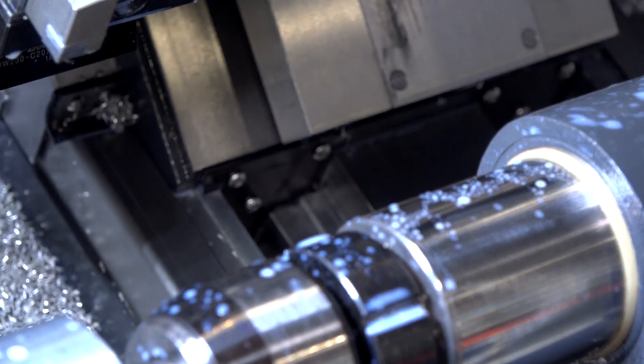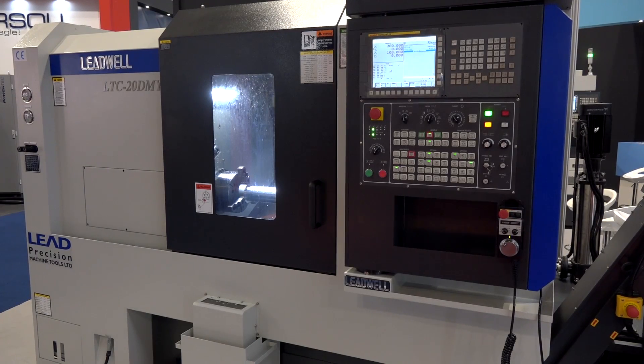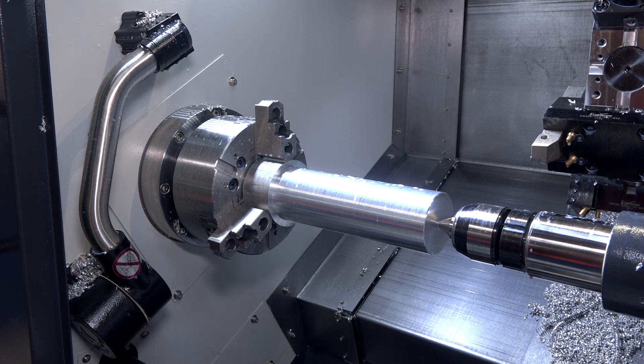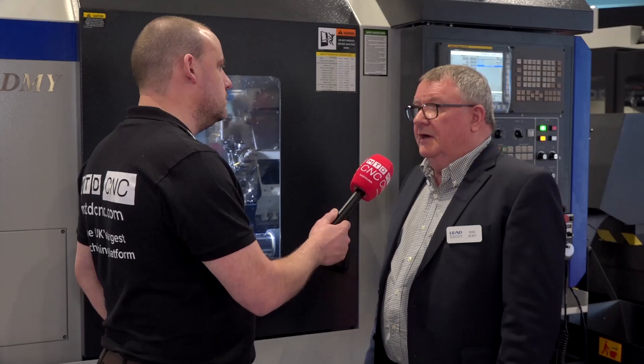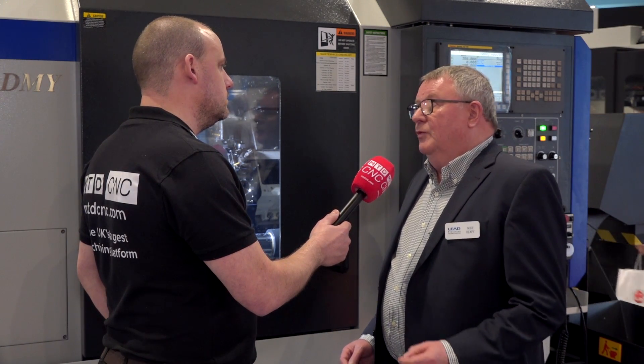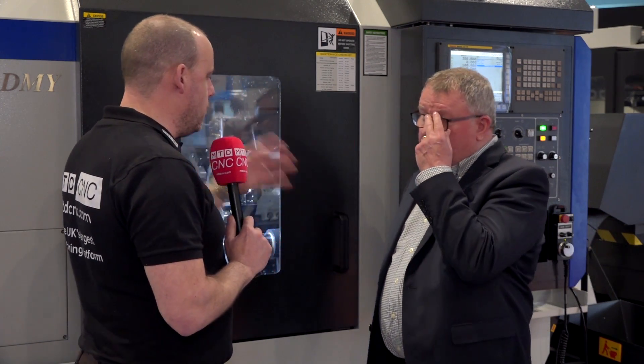This machine also has the Y-axis function — another level of capability. When it comes to the actual size of the machine, it's got quite a long bed length. We start at turning lengths of around 560 mm and can go even longer. If you look at our traditional lathe range, we usually start at a meter or just under and can go up to a meter and a half or two meters. It's important to stress that these machines do come in various sizes.